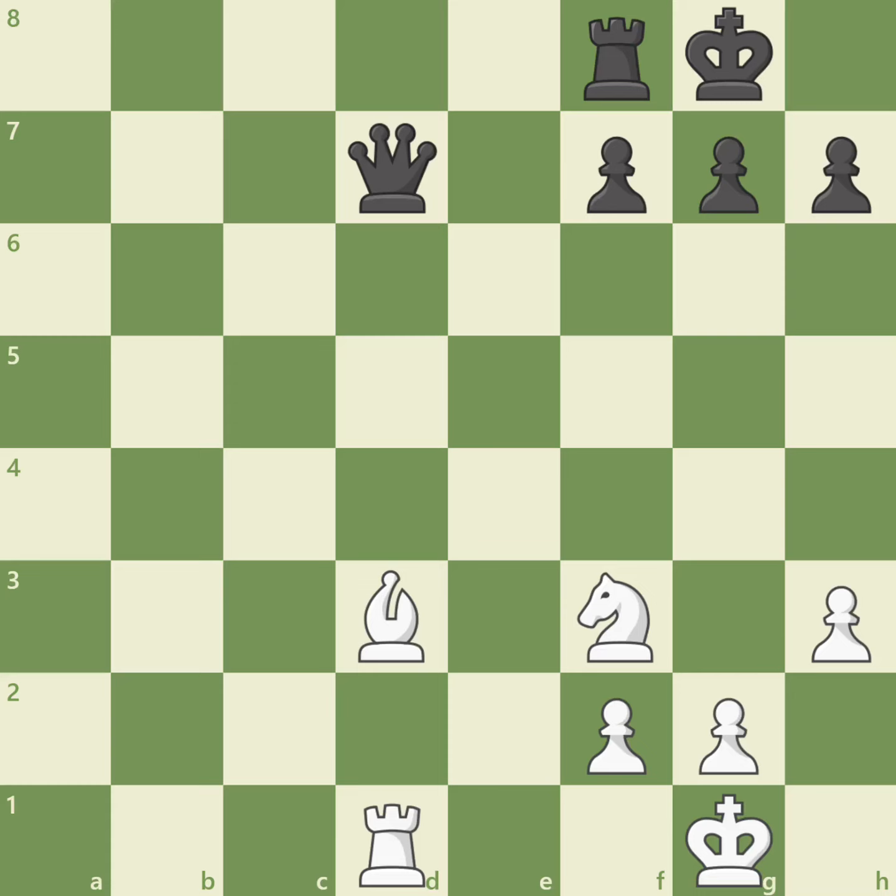Most of the time in chess, you will use your pieces to directly attack your opponent. But sometimes, the most powerful moves aren't done directly with a piece, but are revealed by moving a different piece. These are called discovered attacks. Let's look at a few examples so you can see how powerful they are.